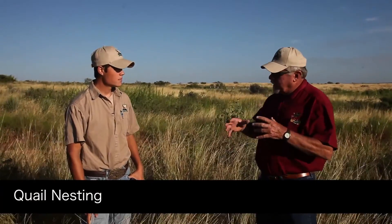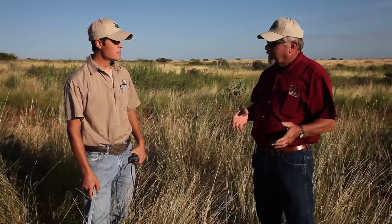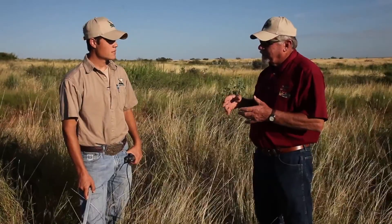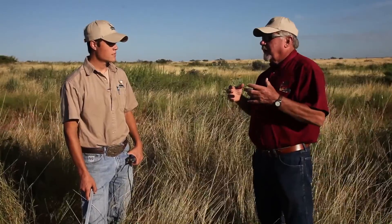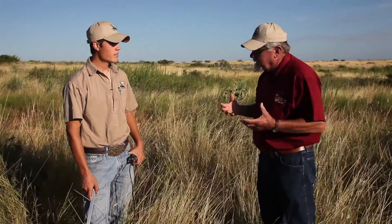Brad, obviously one of the most key essential parts of the quail equation is nesting, nest success, that kind of thing. Nationwide, the average nest success for bobwhite is only about 30 percent. We do quite a bit better out here, and I'd like for you to talk about where quail nest, what kind of situations we look for, and how we manage for better nesting cover.